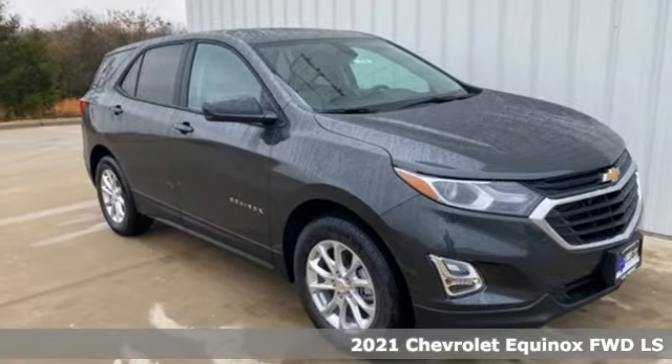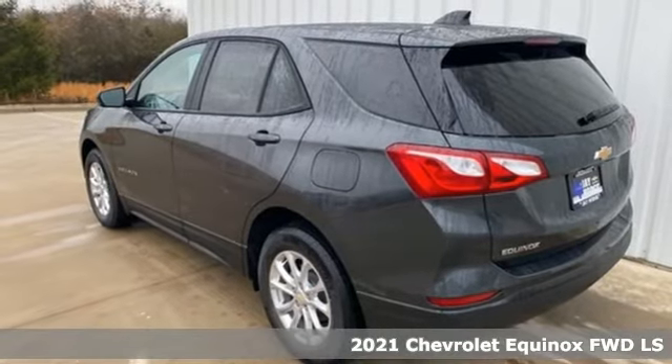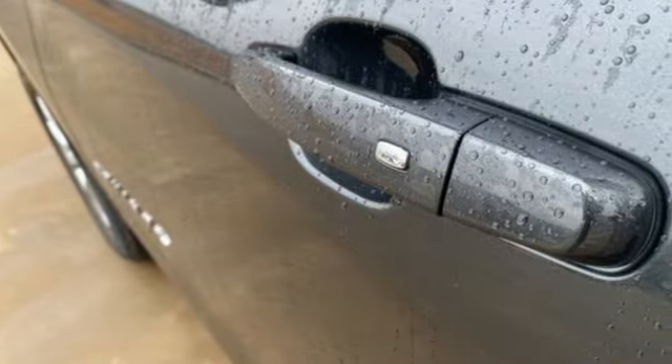Here's a new 2021 Chevrolet Equinox, designed to handle life's journeys and all the equipment it requires. It comes with the features you need and, better yet, want.